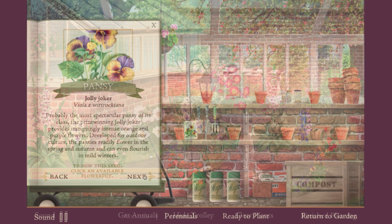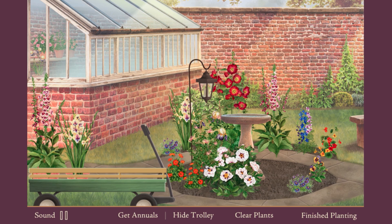And of course, just like in our advent calendars, there'll be surprises to find as you explore the scene. Was that a hedgehog you just saw scampering through the undergrowth?